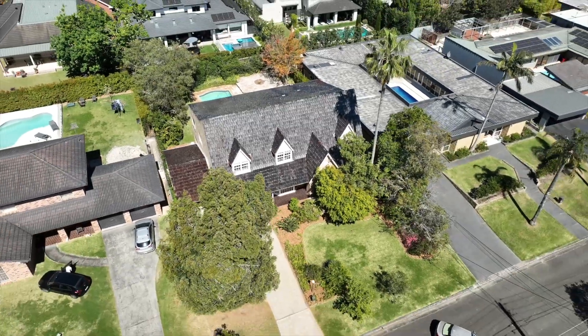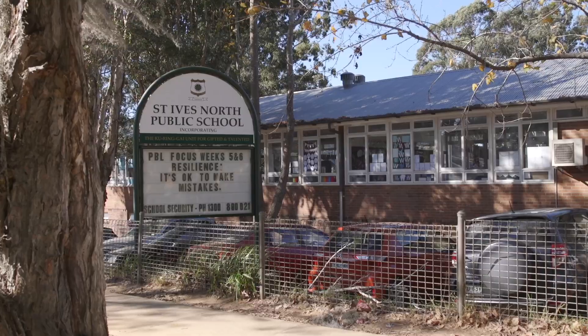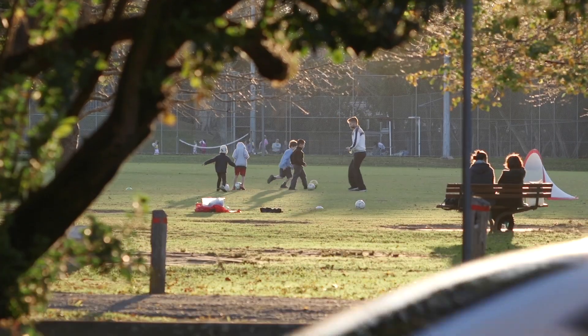Surrounded by some of the area's finest real estate, it's a moment's stroll to the city and the station, buses, numerous schools, parks and local shops.